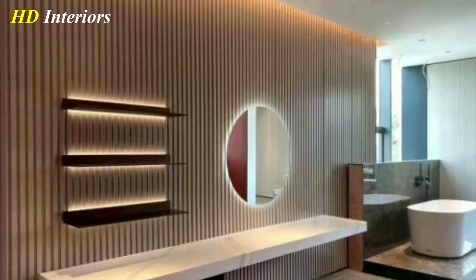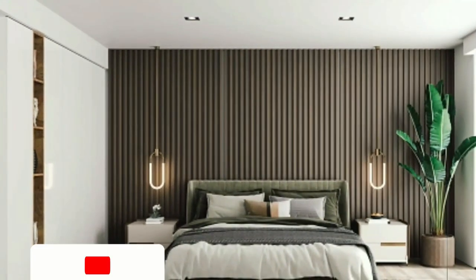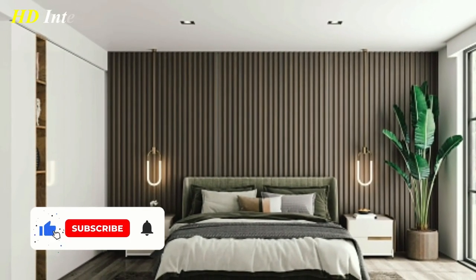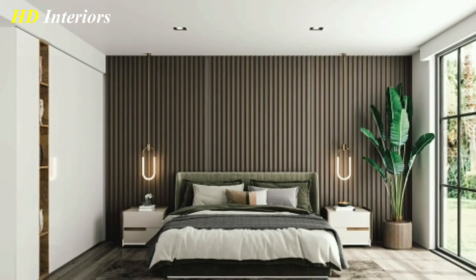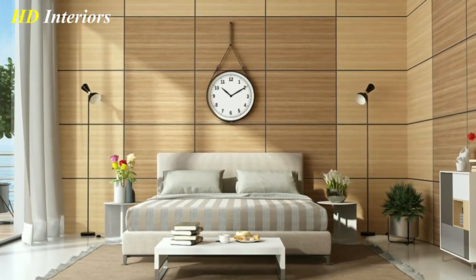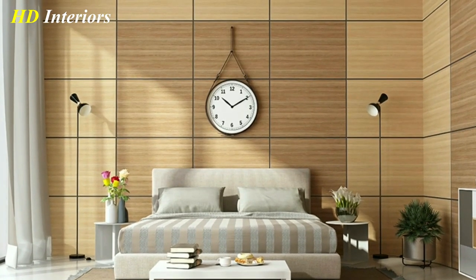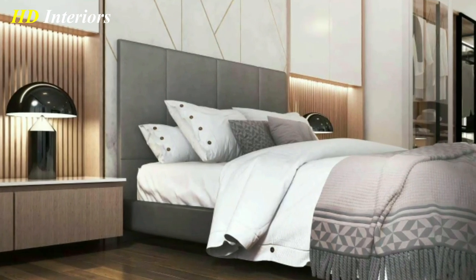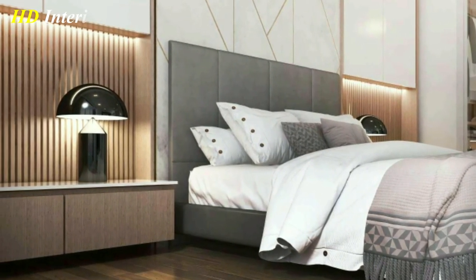No matter what style you choose, wooden wall decor is a great way to add warmth and character to your home. So why wait? Start exploring all the different options and find the perfect wooden accents for your space. I hope these tips help you incorporate wooden wall decor into your home in a way that fits your personal style and the aesthetic of your space. Happy decorating!